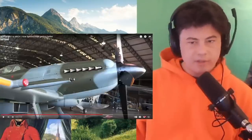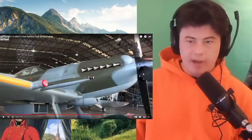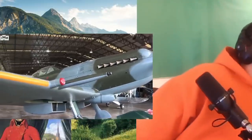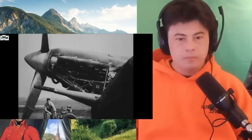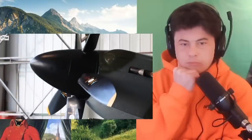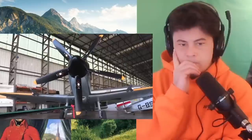Here we are in Hangar 2 now at Duxford, and behind me the Mark 14 Spitfire. Does that have an extra blade? It's because it's powered by the Rolls-Royce Griffin. The Rolls-Royce Merlin, up to the Mark 9 and the Mark 16 and the Mark 8 Spitfire, had been tuned to about as far as it could go with 1,700 horsepower. But Rolls-Royce had developed the 36.9-litre V12 Griffin — nearly 10 litres bigger, over 2,000 horsepower — with a five-bladed propeller to power it. Initially in the Mark 12 Spitfire, but mainly into squadron service as a Mark 14.